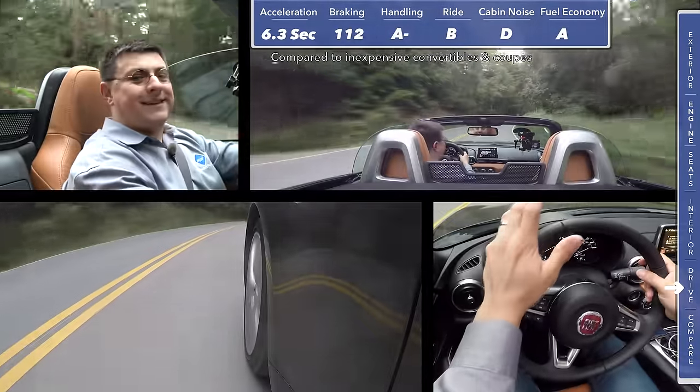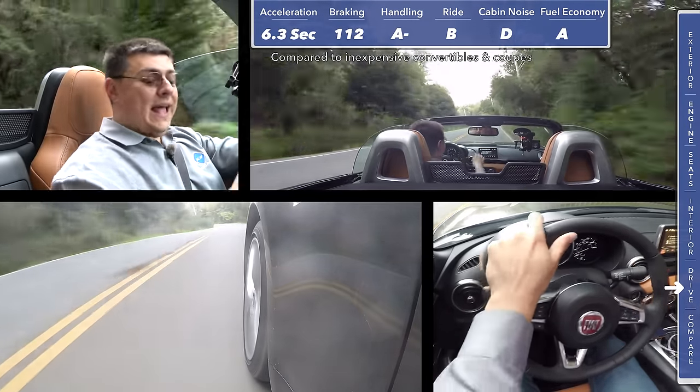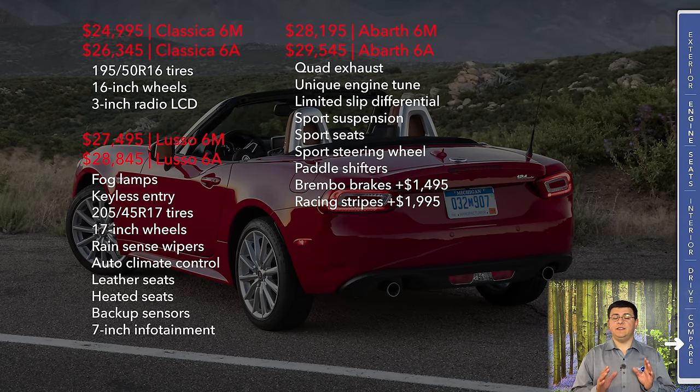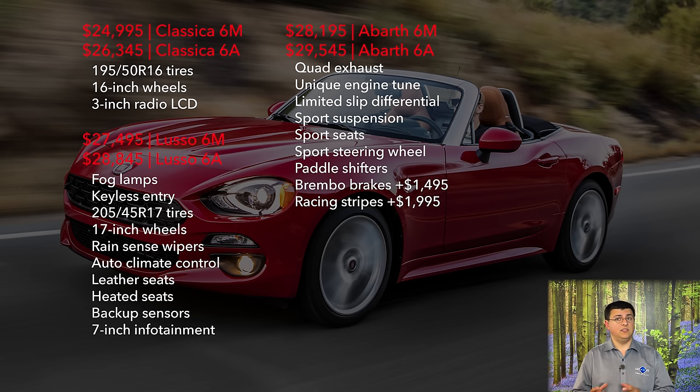If I were shopping in this segment, this is exactly the car I would get — in the Lusso trim. I'd put stickier tires on it, get an engine computer upgrade, and get the manual transmission. For 2017, the base Classica trim starts at $24,995 with the six-speed manual. The automatic transmission adds $1,350. In the base model, we don't get the wider tires found in the Lusso or Abarth trim, and the 7-inch LCD is optional — instead you get a very small 3-inch LCD. Most shoppers will want to step up to the Lusso trim, which starts at $27,495 and adds heated leather front seats, the 7-inch infotainment screen with optional navigation, automatic climate control, and rain-sense wipers.